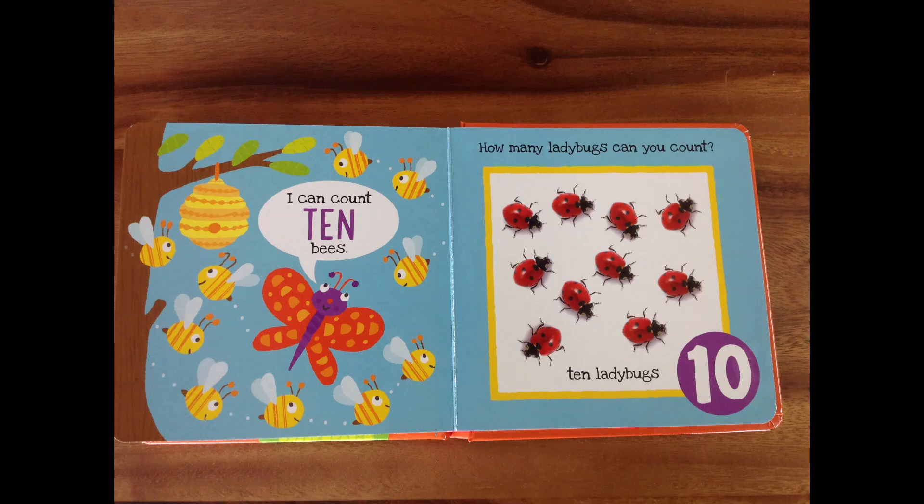I can count ten bees, says the butterfly! That's its wings going back and forth, and look at the bees — zzz, zzz, zzz! The butterfly can count ten bees! Let's count the bees — nine and ten! Great job, my friends — you counted all ten bees! Wonderful. How many ladybugs can you count? You can do it, I know you can. Take your time. Great job — there are ten ladybugs there. Let's count them together: one, two, three, four, five, six and seven, eight and nine — one more to complete them — ten! Great job! So fantastic.